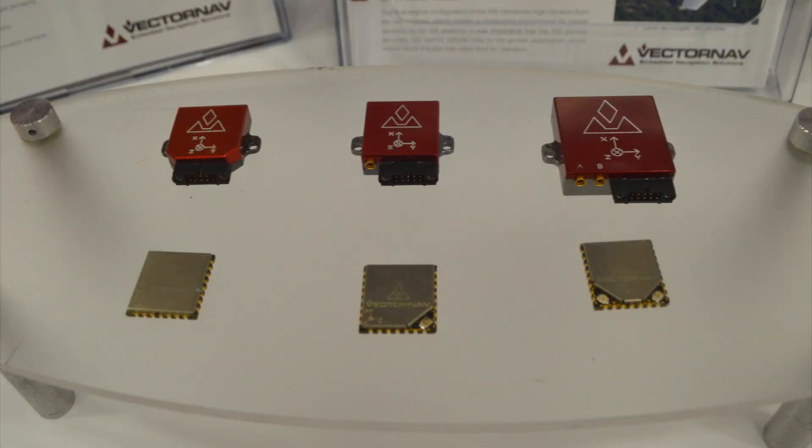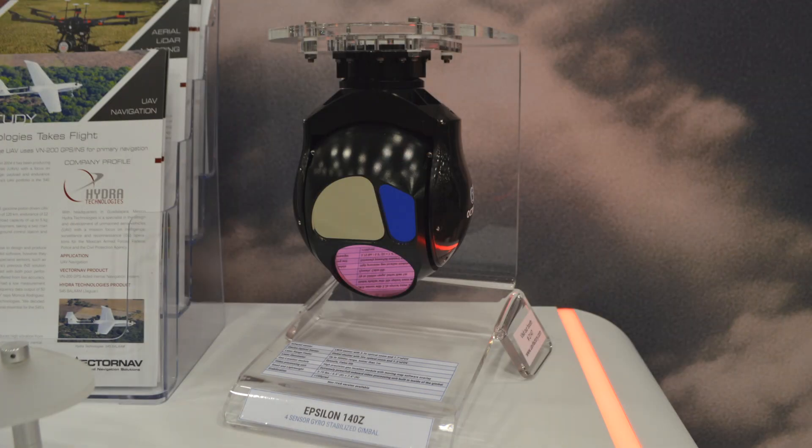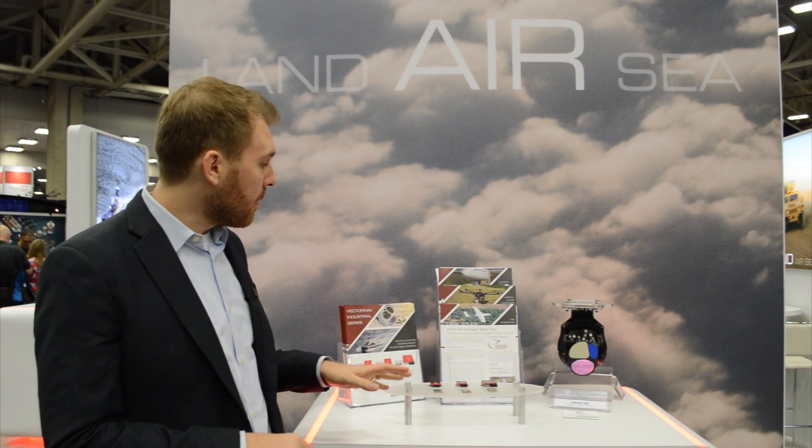I'm here at the air station, and here we're highlighting three different case studies — the integration of our VN200 and VN300. Those are a GPS-aided inertial navigation system and a dual GPS inertial navigation system, and the integration of those products into three applications.